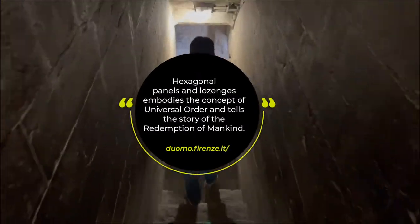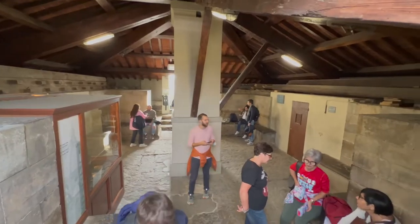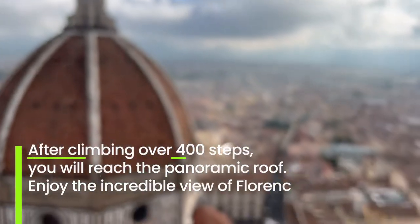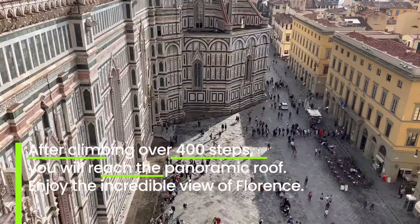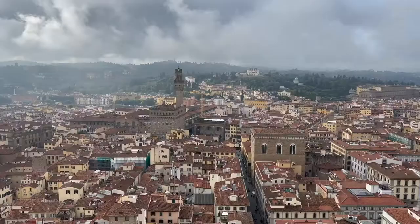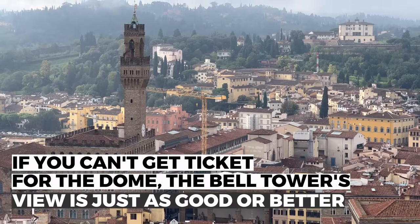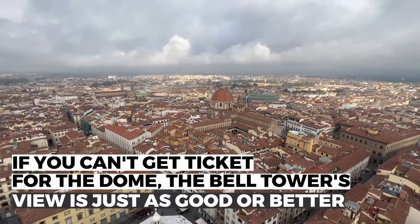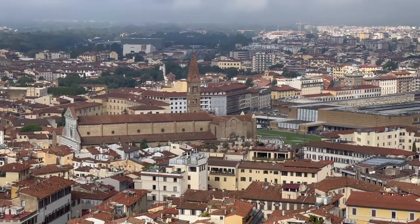Are you ready to climb over 400 steps up the bell tower? If you do, you'll be rewarded with an amazing panoramic view of Florence and especially the cathedral of Santa Maria del Fiore. The view from the top of the bell tower is quite incredible — some Florence locals even say it's better than the view from the dome.